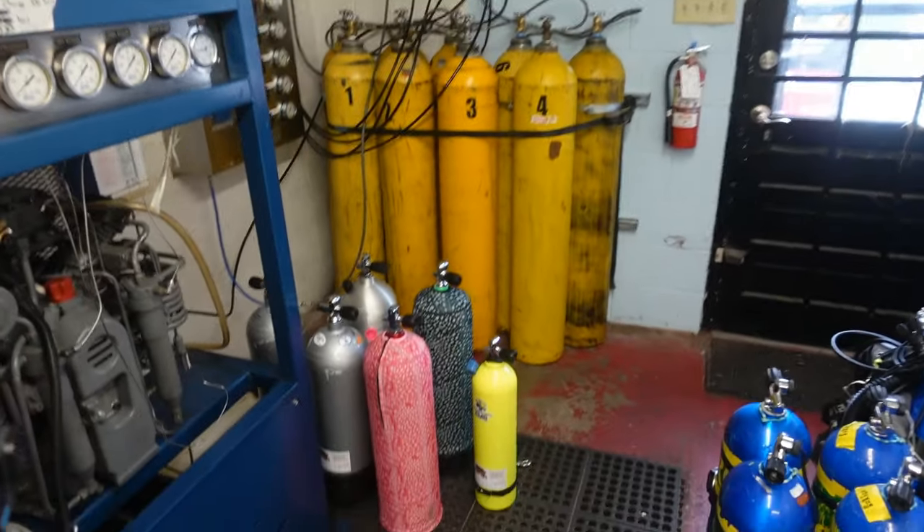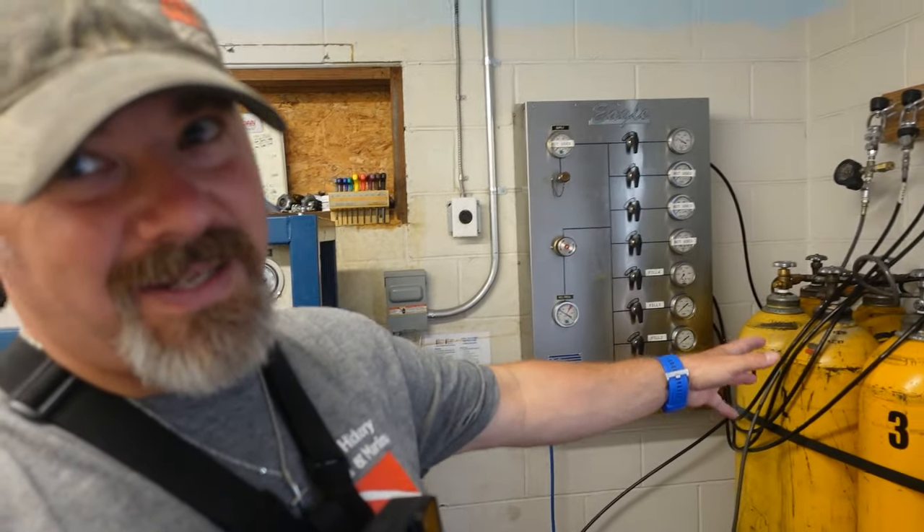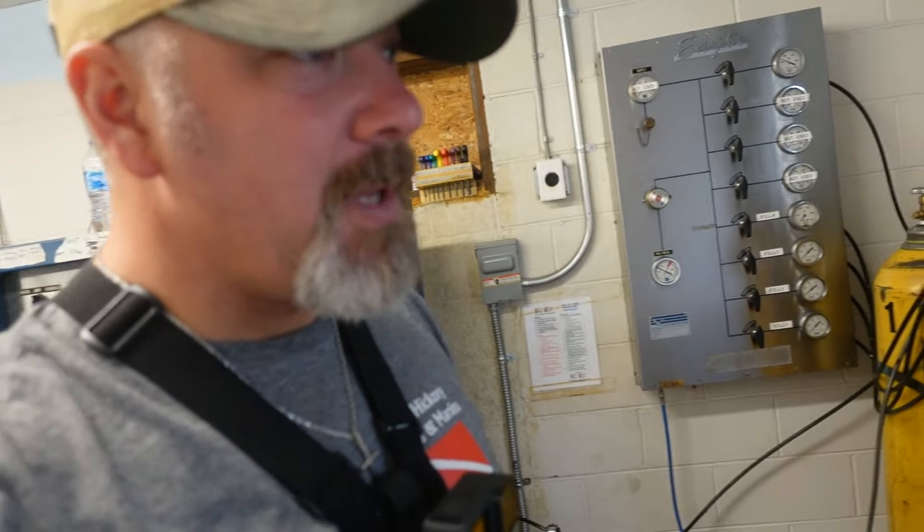What's up guys, it's Brian again from Lake Hickory Scuba Marina. If you are new to our channel, do me a huge favor — hit this little subscribe button right here and ding that little bell as well. That way you guys are going to be notified every time we upload new content. Now in today's video, I am going to be filling scuba cylinders. You have seen me do this in plenty of videos — we just use our cascade bottles, we use compression when we fill them up.